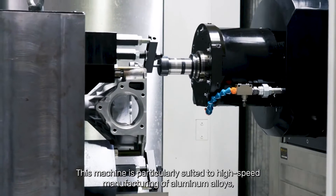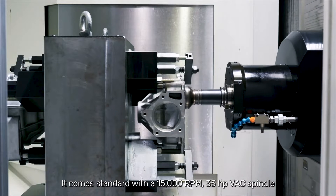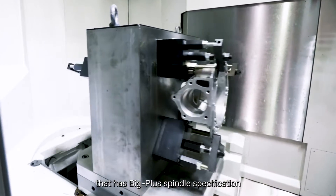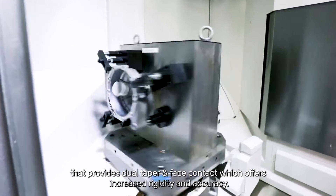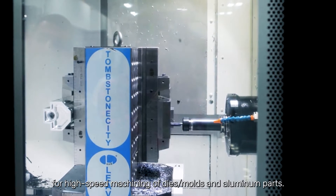This machine is particularly suited to high speed manufacturing of aluminum alloys, cast iron, and low alloy steel. It comes standard with a 15,000 RPM, 35 horsepower VAC spindle. It has Big Plus spindle specification that provides tool taper and face contact, which offers increased rigidity and accuracy. It also offers the option of a 20,000 RPM HSK A63 spindle for high speed machining.